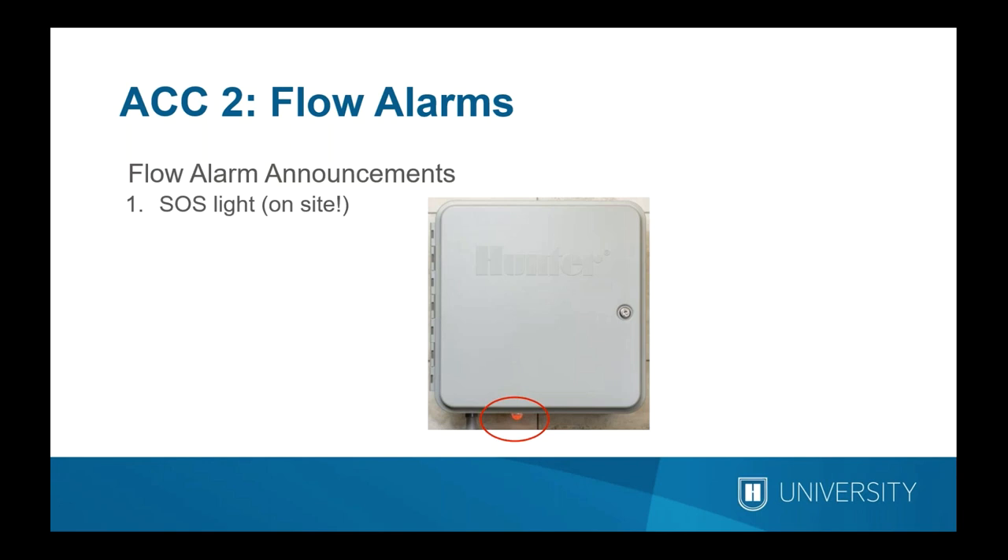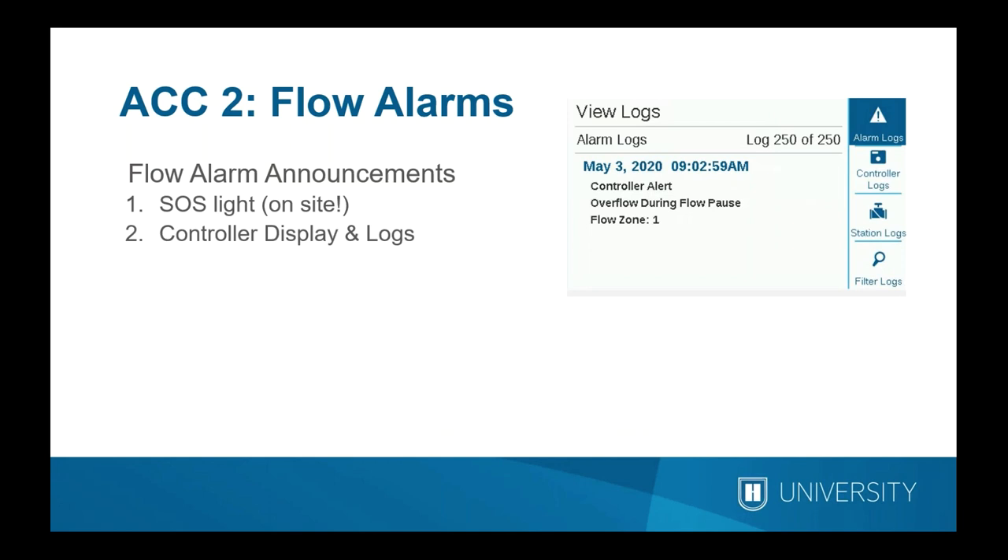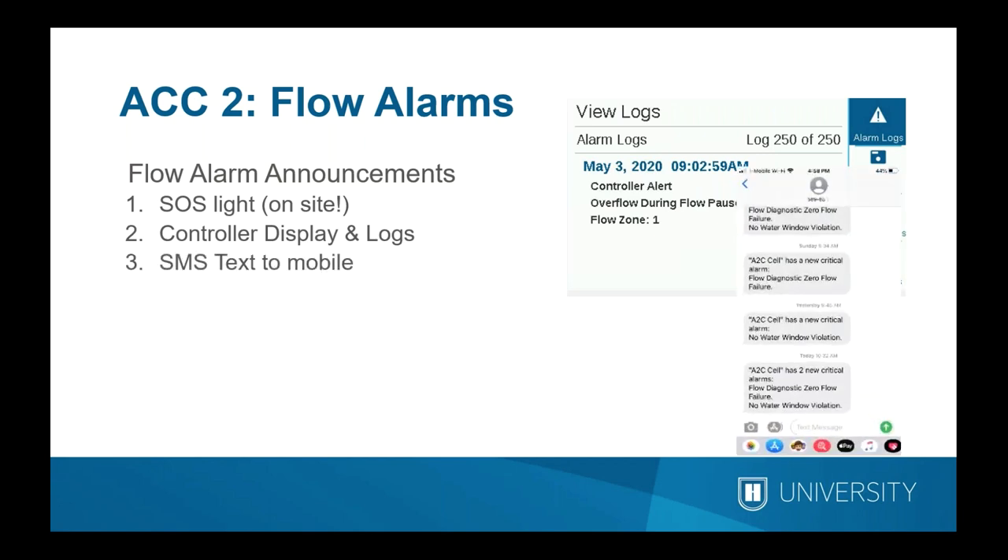When an alarm is detected, the controller notifies users in multiple ways. One option is an SOS light installed through a conduit opening on the bottom of the controller — useful for local maintenance crews who can see controller status externally while mowing or gardening without opening the door. Green means everything is fine, red means a critical alarm, and off means a power failure. The controller display itself flashes a red triangle when there is an alarm that you cannot miss. The ACC2 also stores the last 250 events with date and time stamps to the second, in multiple languages.